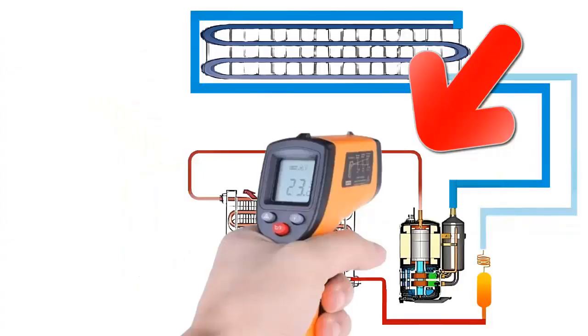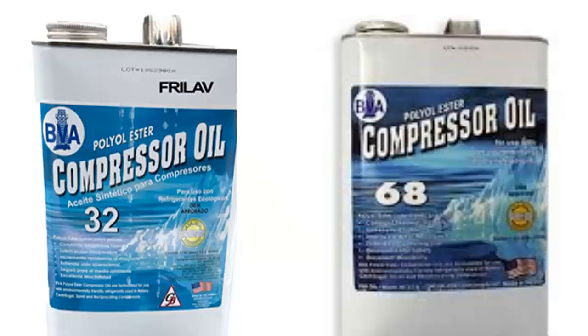10. Both refrigerants, R-32 and R-454B, use POE oils with similar viscosities, typically ranging between 32 and 68 CST at 40 degrees Celsius.